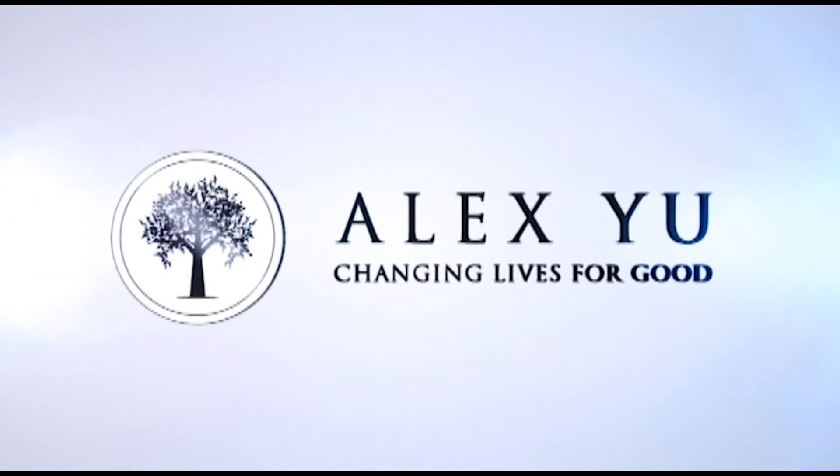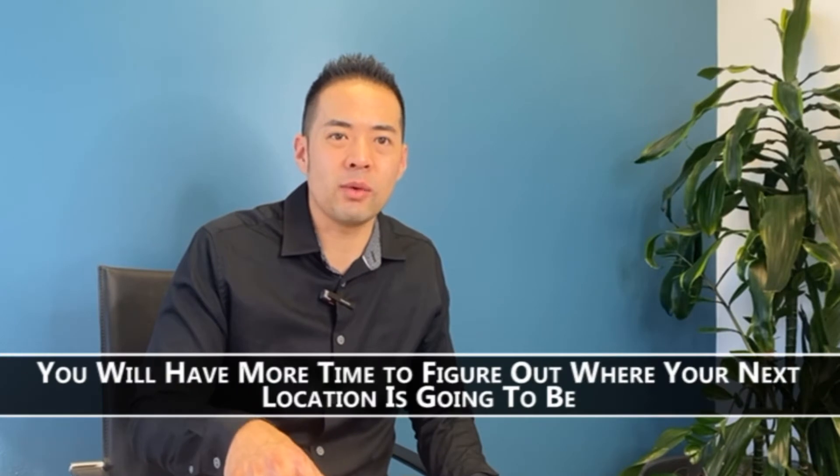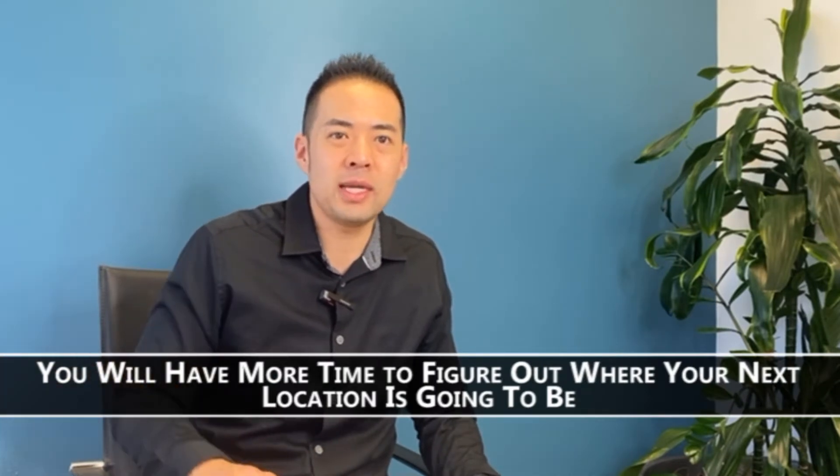It's Alex here. Welcome back to my video blog, and today I'll talk about what happens when a home is rented back. Renting back is something that sellers don't really want to do, but when you're renting back, you're typically renting back from the buyer. This allows you as a seller to have more time to figure out where your next location is going to be and to transition smoothly to that.